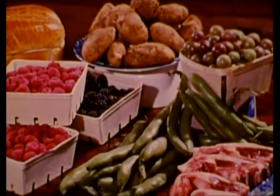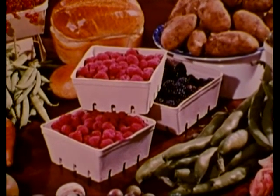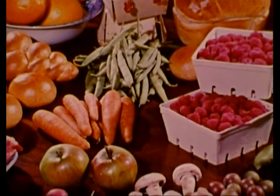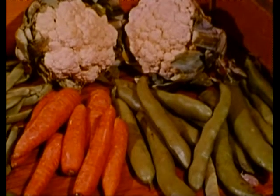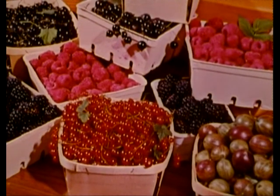Each day the average family requires a balanced selection of foods for good health. Unfortunately, young vegetables and summer fruits are seasonal, and only at their prime on the day they are harvested. Most of us would prefer a fresh selection, not just for a few weeks in midsummer, but regularly every day of the year.